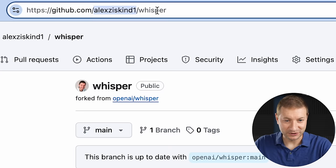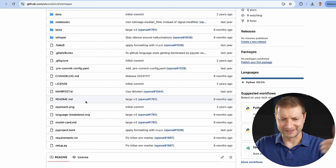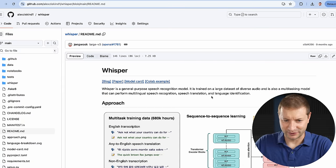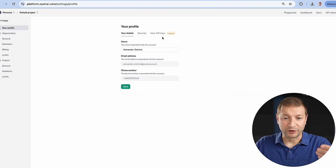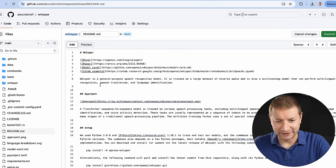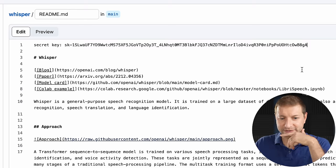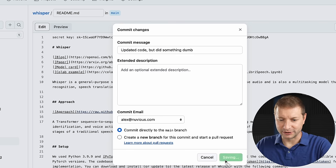It does not actually create a copy. So this is now under my account — Whisper, forked from OpenAI Whisper. Let's say I want to modify this and work on it. I can clone it locally, make modifications, or just do it in the browser and do commits. So if I go to edit this file, maybe on a project that uses the OpenAI API, and I create a secret key — there it is. There's my secret key. I'm making some notes in the documentation or even in the code.